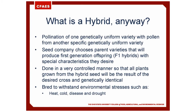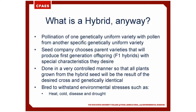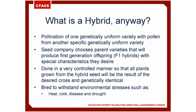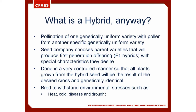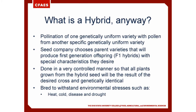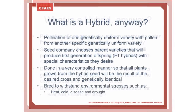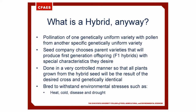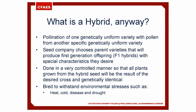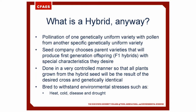Hybridization is the pollination of one genetically uniform variety with pollen from another specific genetically uniform variety. The seed company chooses parent varieties that will produce first-generation offspring, called F1 hybrids, with special characteristics they desire. This is done in a very controlled manner so that all plants grown from the hybrid seed will be the result of the desired cross and they will be genetically identical.